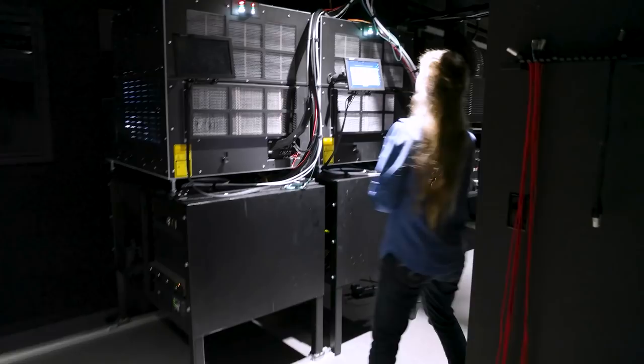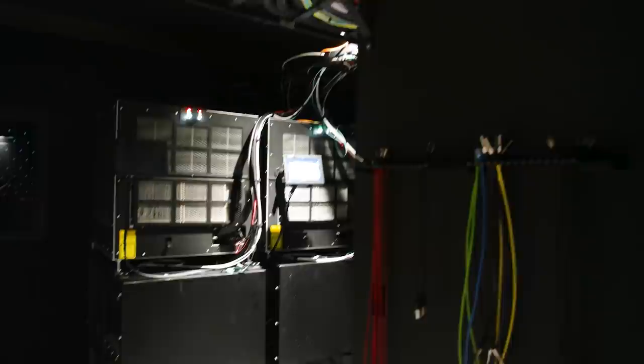Absolutely. The Dolby Vision projector system consists of two projectors. Each projector has a different set of laser wavelengths. If we take a look up at the port glass up here, you can see two different streams of light coming out. We have a right and left eye, which is used for showing 3D movies. Up in the booth, there are two projector heads, which is where all the optical components are, where all the light is distributed. And up there as well, there are two banks of lasers. Each bank of lasers has each set of those three laser primaries in the cooling system, and that light is piped into the projectors.